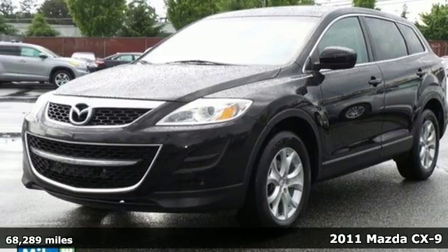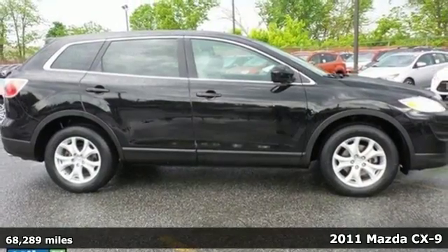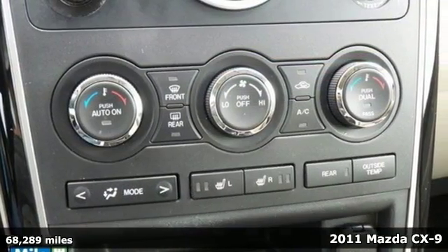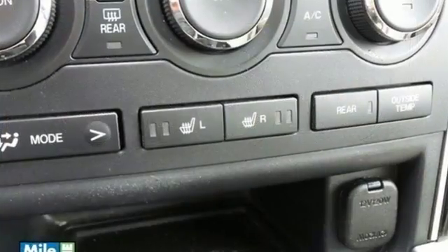It's a 2011 Mazda CX-9, a 6-speed shiftable automatic transmission, steering wheel cruise and audio controls, reclining rear seats and McPherson strut front suspension all come standard.